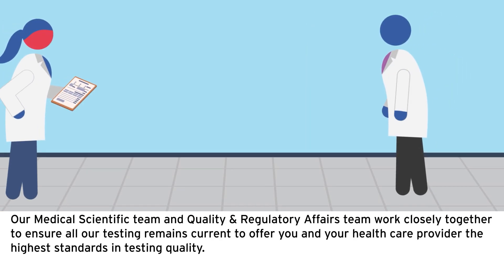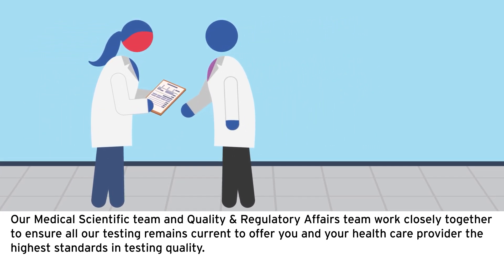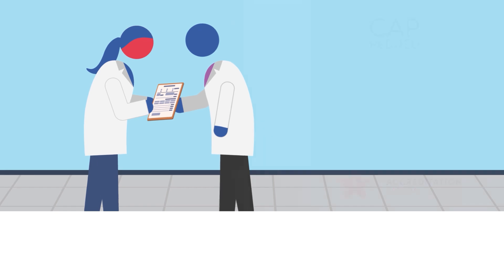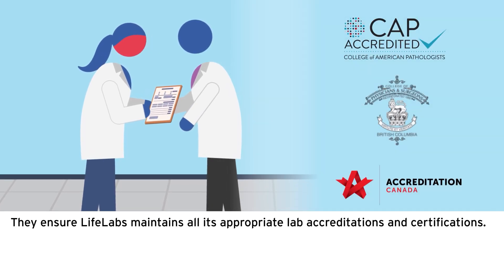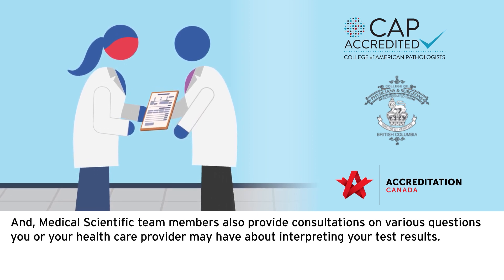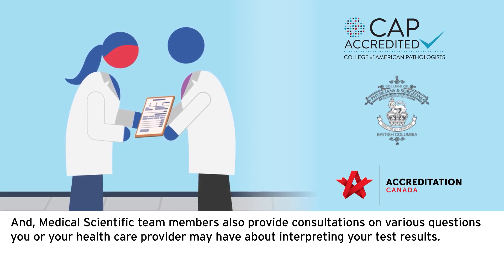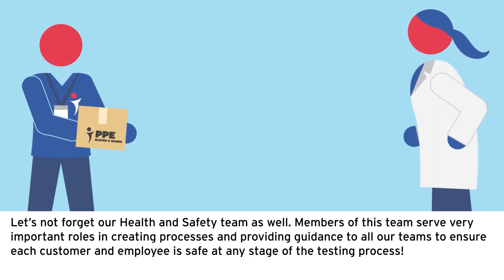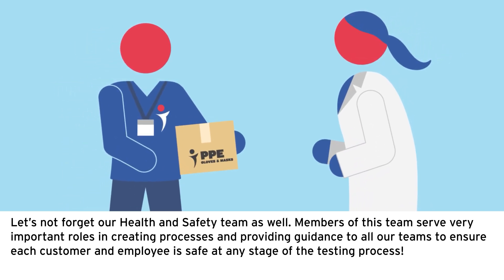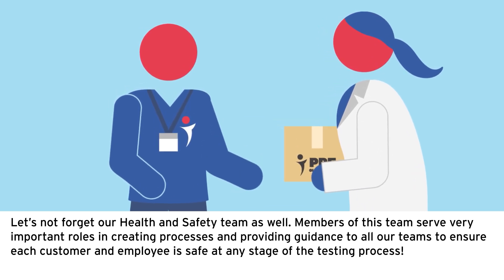Our medical scientific team and quality and regulatory affairs team work closely together to ensure all our testing remains current, offering you and your healthcare provider the highest standards in testing quality. They ensure LifeLabs maintains all its appropriate lab accreditations and certifications. Medical scientific team members also provide consultations on various questions you or your healthcare provider may have about interpreting your test results. Let's not forget our health and safety team, whose members serve very important roles in creating processes and providing guidance to ensure each customer and employee is safe at any stage of the testing process.